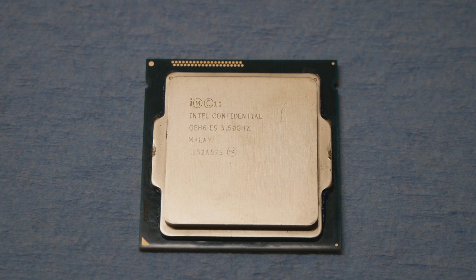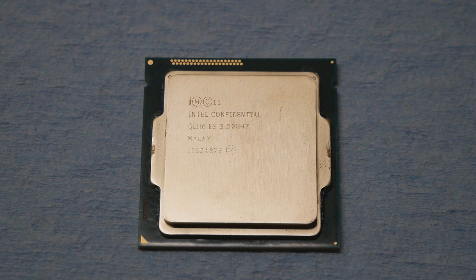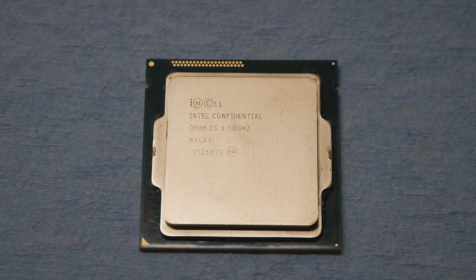I will be testing this CPU with you guys on the Z97 OC Formula from ASRock. That board is definitely the very best LGA 1150 motherboard for Haswell CPUs and Devil's Canyon G3258. I will use the board with two sticks of power chip based DDR3 memory, but I won't focus too much on the memory part for now — I just want to see if the CPU achieves good enough frequencies for multi-core.